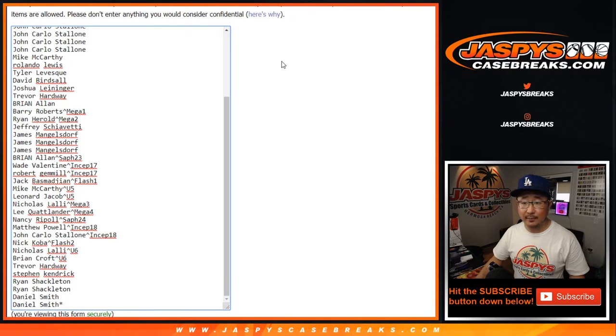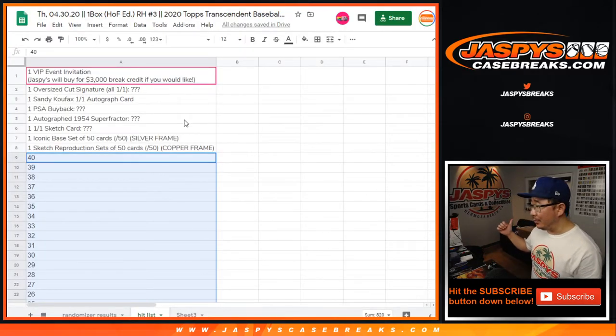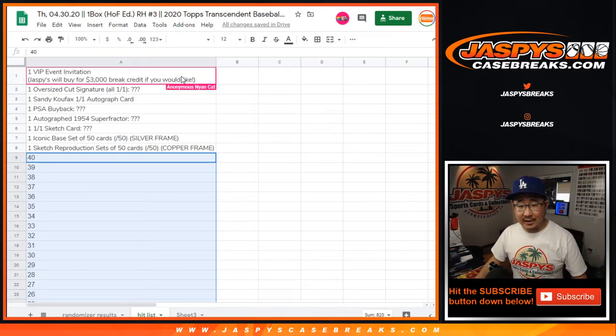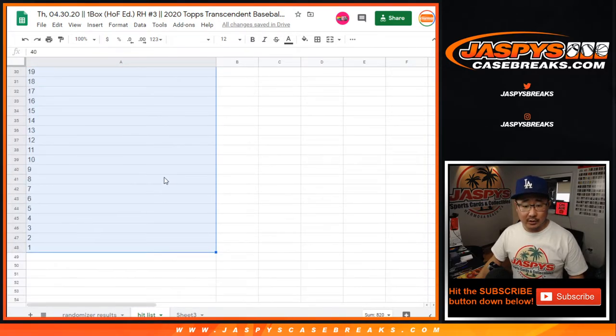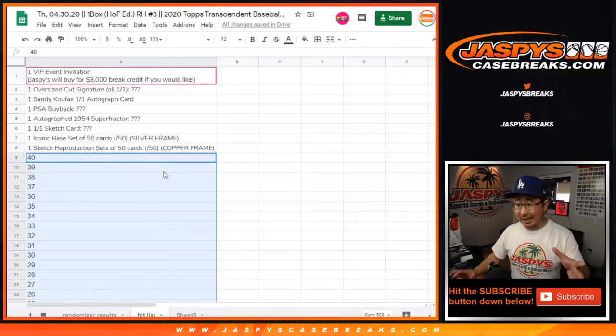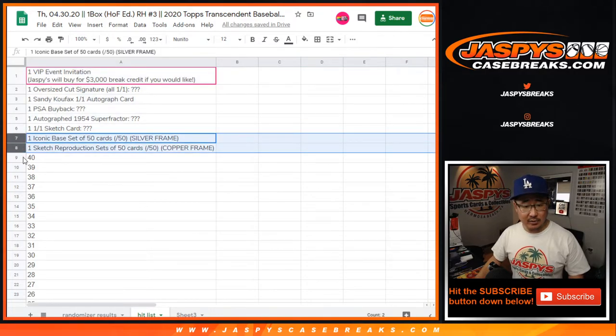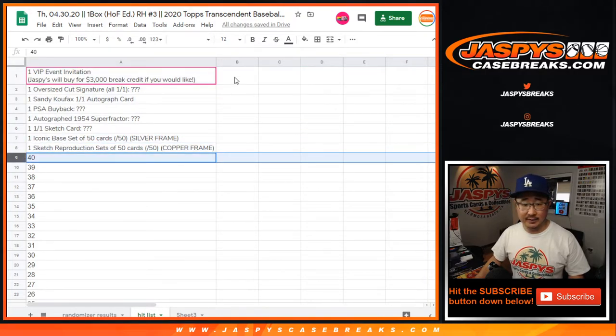There's everybody right here. Pretty exciting. Here's what we're going to do: we're going to open up all the stuff in the case right there — there's Transcendent. Nick, the anonymous Nyan cat, is going to help us type in all of the autographs that we pull. Then we'll randomize your names, randomize the hits, and put it in the randomizer results to see what happens. We'll pull out everything first, do these last because they're the nicer hits — showmanship. We'll show you the base sets too, keep those sealed, and type in all of the autographs.